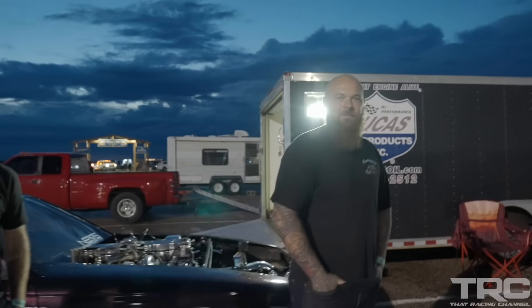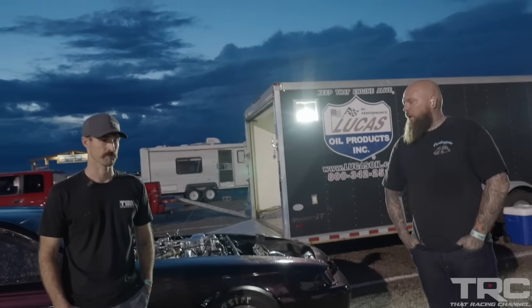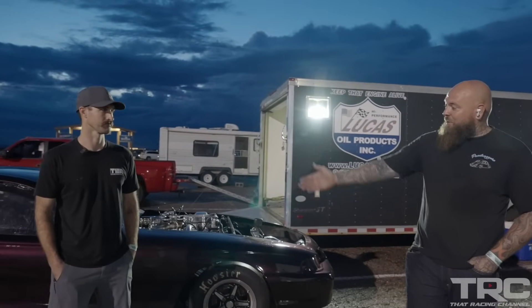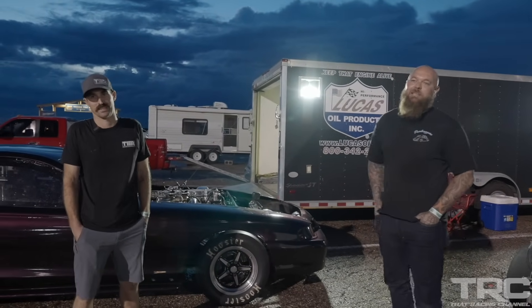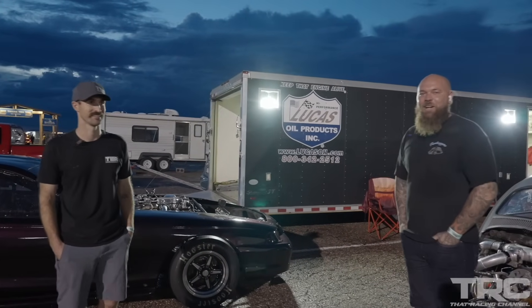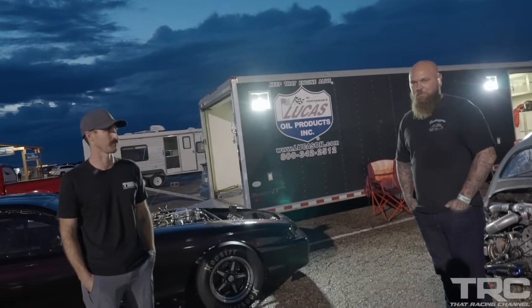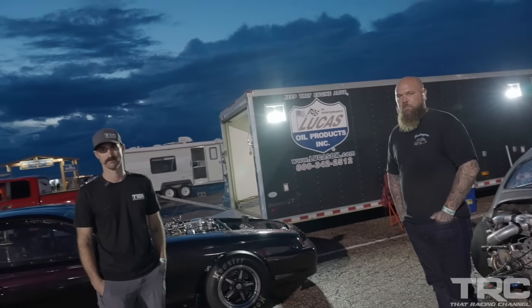Under 2000 pounds — I've seen this thing pull wheelies. We're going to try to avoid that; we want to actually beat the Mustang, not just put on a show. What do you think about the matchup? We're going to go heads up. I think it's cheating with that big tire — one of his tires is the size of both of mine — but my tires weigh about as much as his whole car. We're going to go heads up, eighth mile, first race. Let's get it.